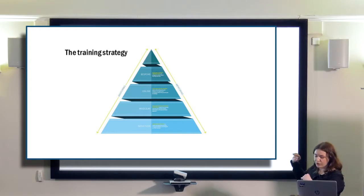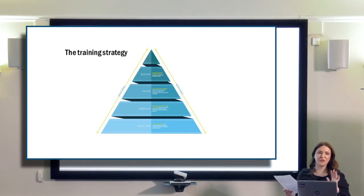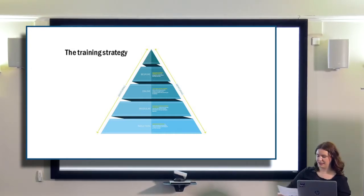The base of the triangle are the many, the top is the few. Inductions were something that all staff need, so we tried to address that quite quickly at the start. I won't go into too much detail about it today.